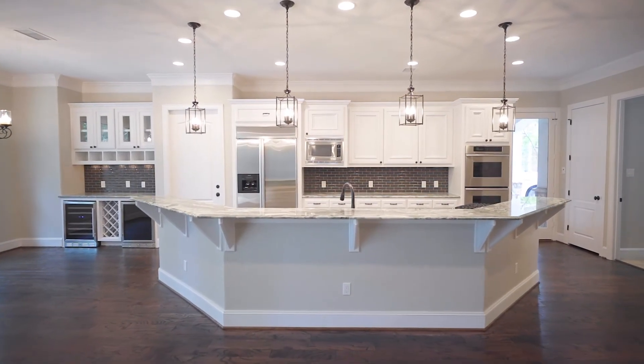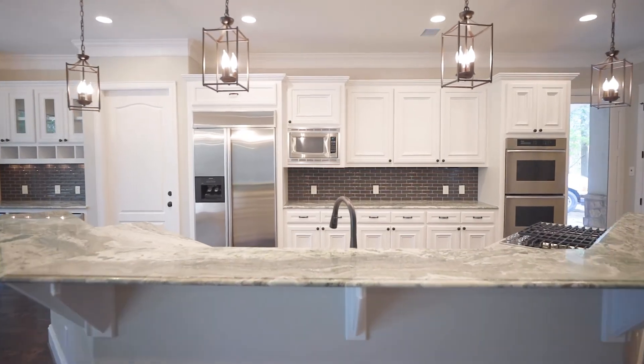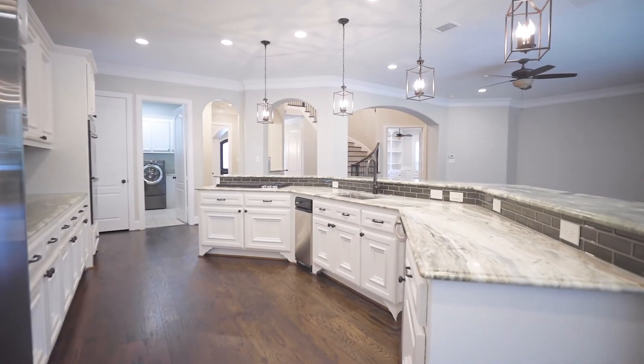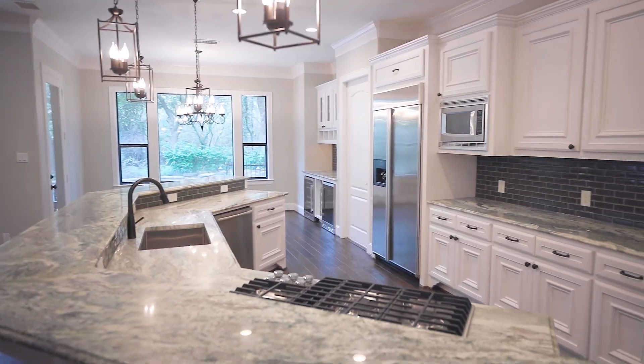Your island kitchen features granite countertops, sparkling white cabinets and drawers, farm sink, double ovens, stainless steel appliances, walk-in pantry, and breakfast bar.